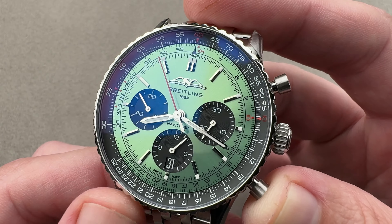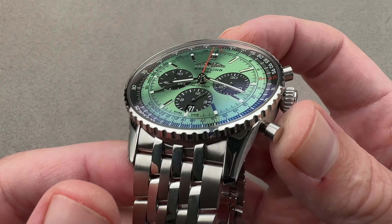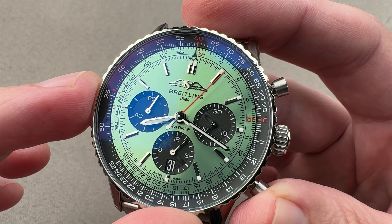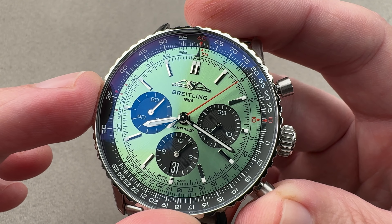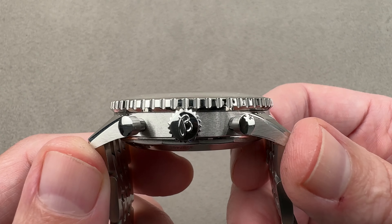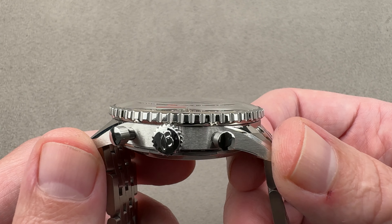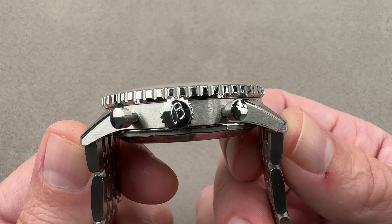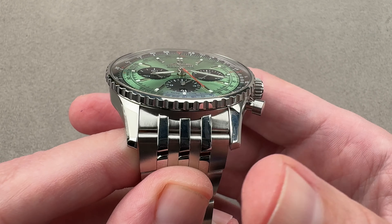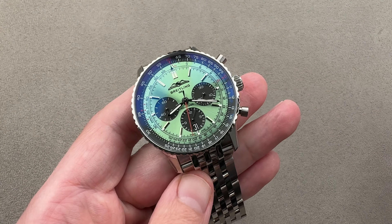The watch we have here is modern in every regard — you can tell that because of the color, the size, the quality fit and finish of the bracelet, as well as the presence of a date and automatic winding. But it keeps the essential aesthetic and proportions of the historic Navitimer. In steel, this is the Breitling Navitimer B01 Chronograph 43, the 43 being the diameter in millimeters. From lug tip to lug tip the case is 48.9mm; with end links it's 50mm end to end, 14mm thick, with 22mm lug spacing.